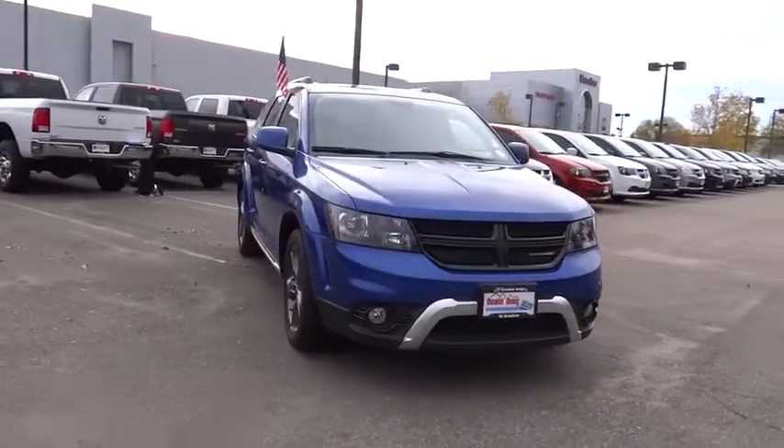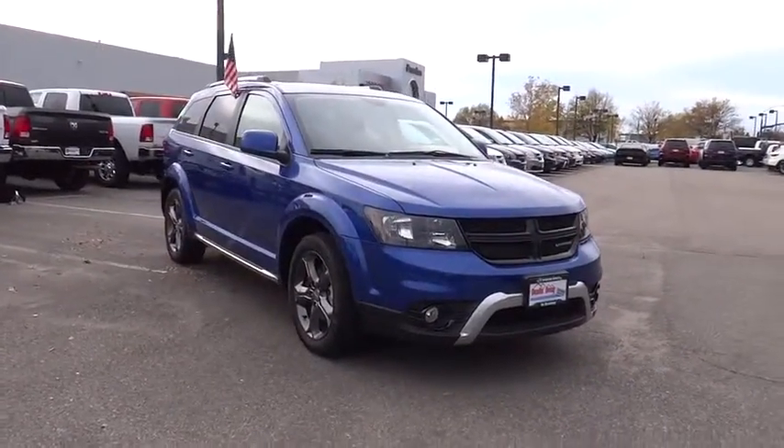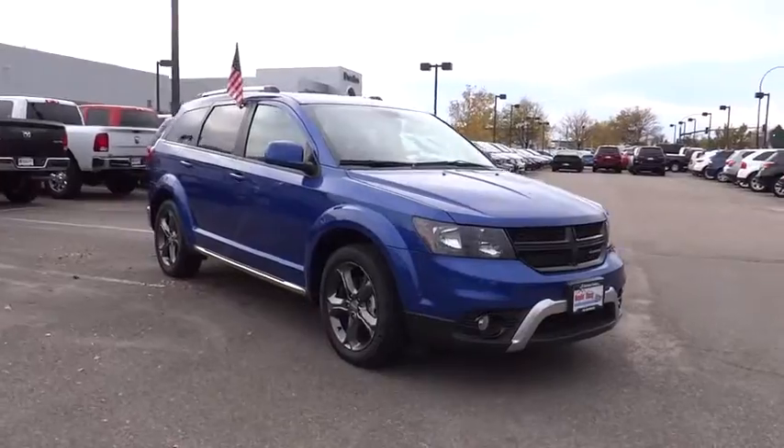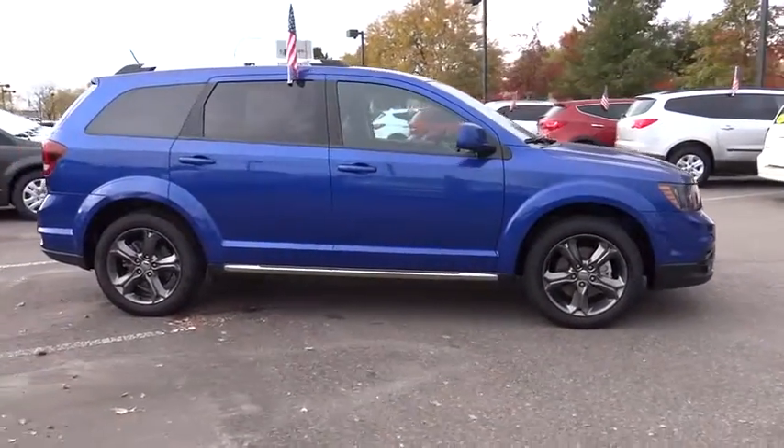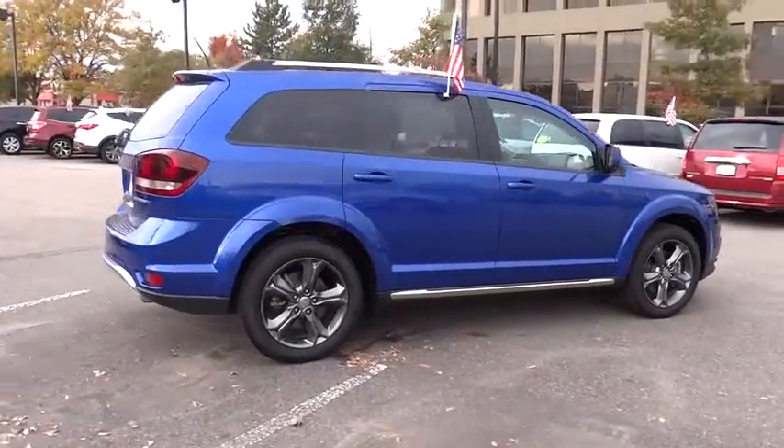The Journey's optional third row seat, along with innovative features like a chilled beverage cooler and in-floor storage bins, make it a good and affordable alternative to a traditional minivan. This vehicle has less than 6,000 miles.